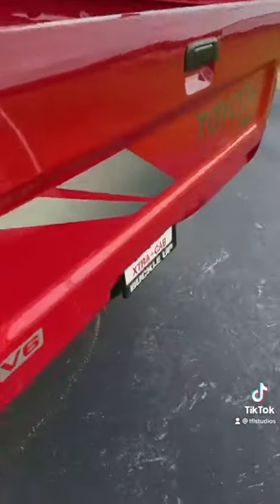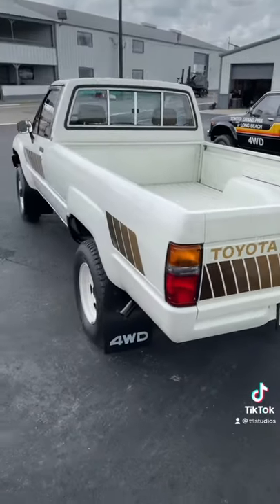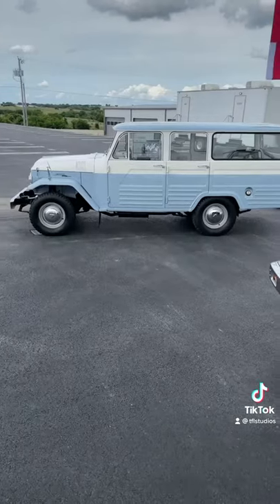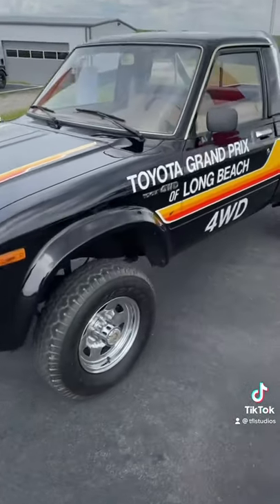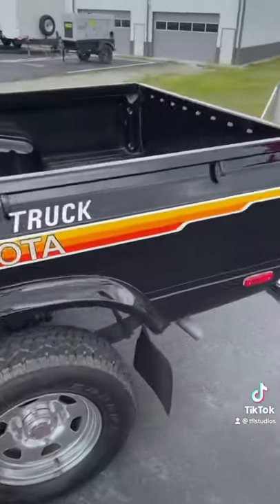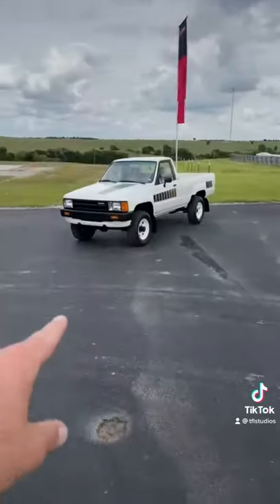This is a 1984 SR5 4x4 long bed — check out those crazy 80s colors and stripes. And this is a 1979 Toyota pickup truck, the Toyota Grand Prix of Long Beach official truck. Pretty badass and pretty cool.